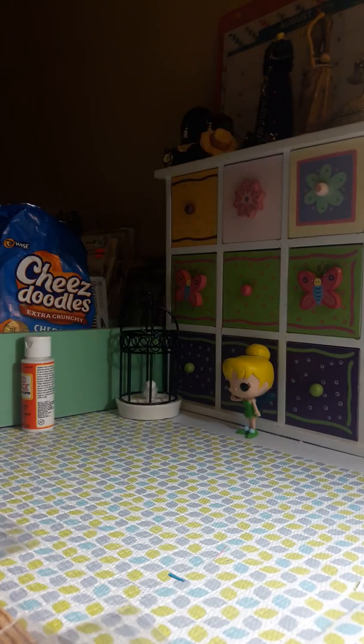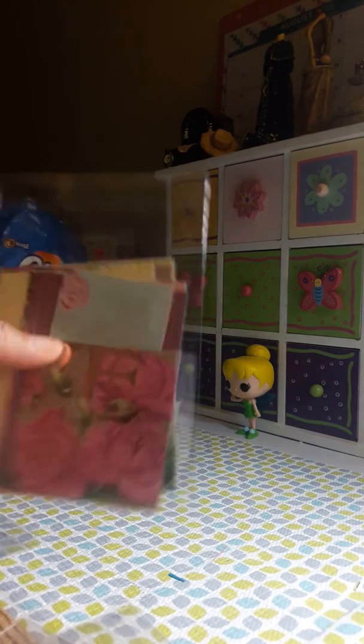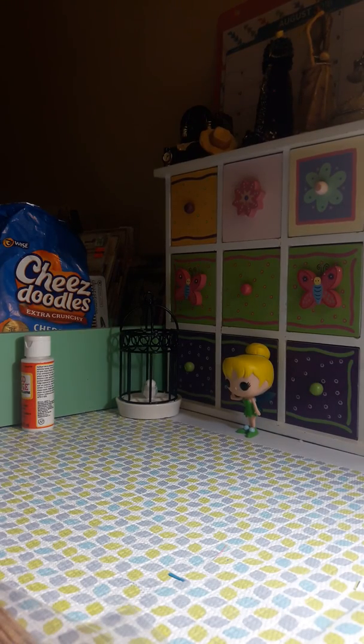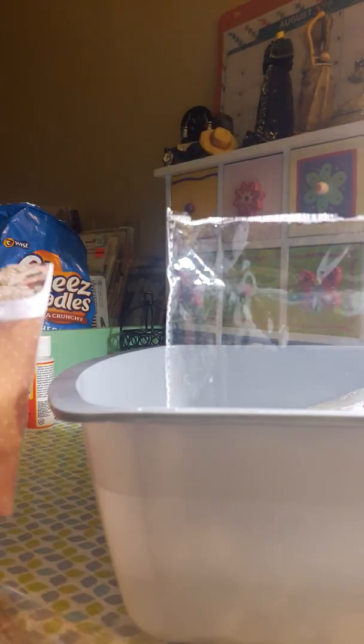I also did a couple of these bags here — the little cutouts and stuff that come with the paper. And I made these today.